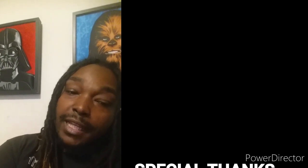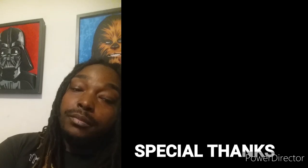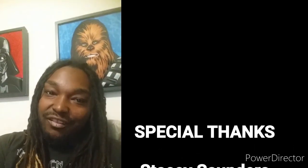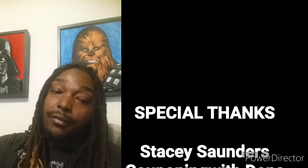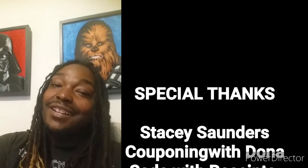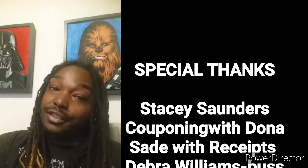Quick shoutouts — I want to give shoutouts to Stacy Saunders and Couponing with Donna. Those two were giving me updates when I made my video yesterday about the purple dot, so thank y'all so much. And Deborah Williams — thank you so much, you have been there since day one.